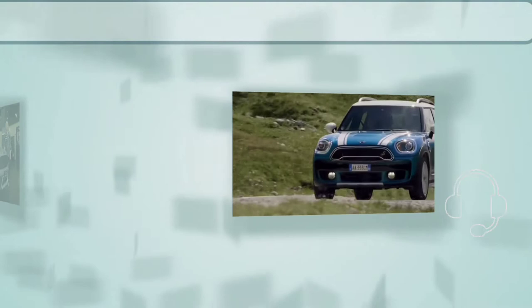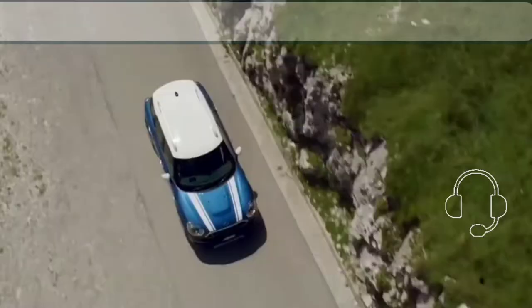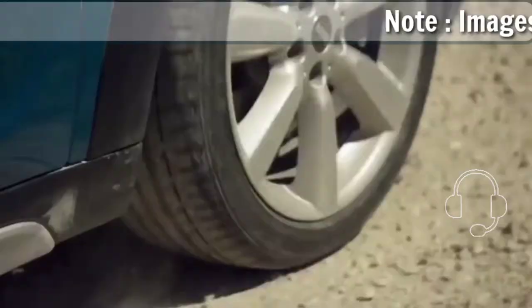Hi guys, welcome to my YouTube channel Carnival Top Place. I hope you guys are doing well. Welcome to the new video — today I'm sharing with you all the 2023 Mini Cooper Countryman.